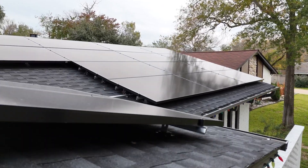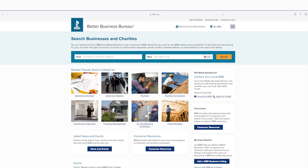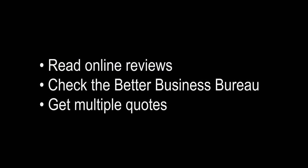To add solar capabilities to your home, you must do it the right way. First, research multiple solar companies and get estimates before choosing a contractor. Read online reviews, check the Better Business Bureau, and get multiple quotes.